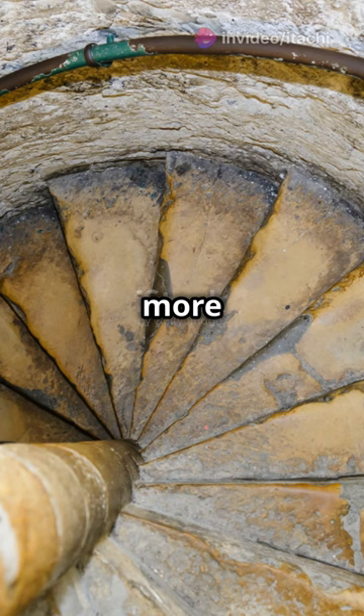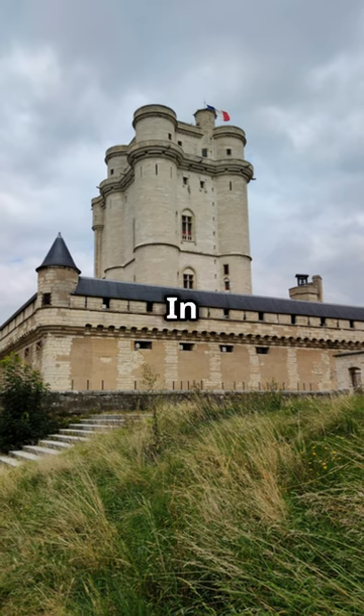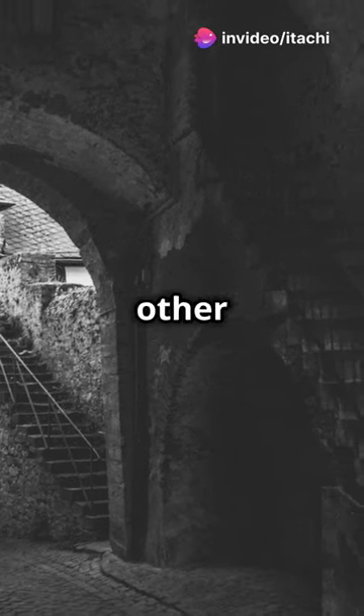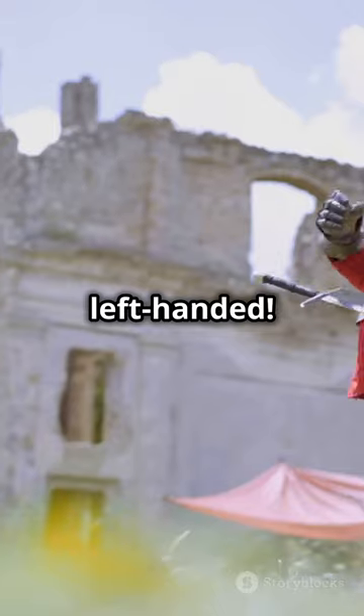But here's where it gets even more interesting. Not all staircases follow this pattern. In some castles, like the ancient stronghold of the Wallenstein counts in Germany, the stairs actually twist the other way. Why the change?